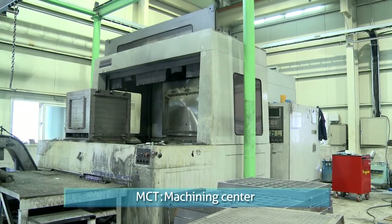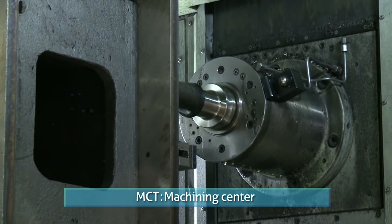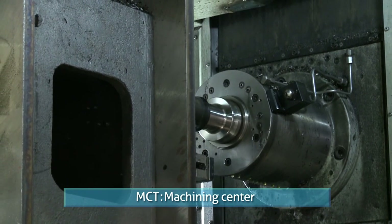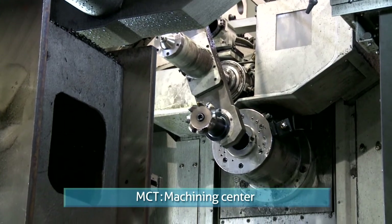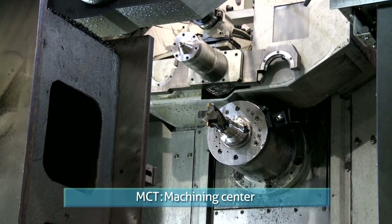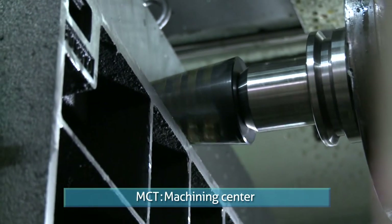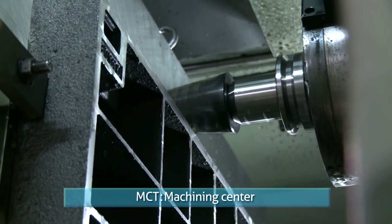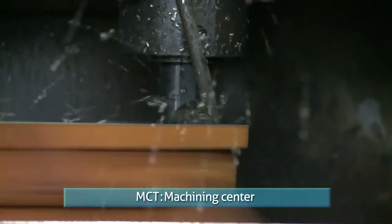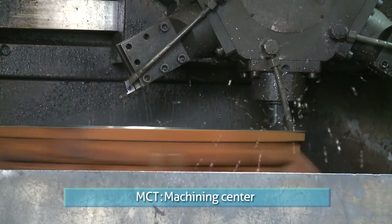This is a high precision processing machine controlled by a computer automatic control system, used to manufacture molds for high precision metal components as well as to produce precision components. We utilize this machine to manufacture manhole covers for the first time in Korea. Dozens of tools are installed inside the machine operated by a pre-entered program, and we use it for the production of high-end products for export. One MCT is equivalent to 10 manual lathes in terms of production performance, and the efficiency in manufacturing our high quality products could be reached only by continuous investment in facilities and systems.